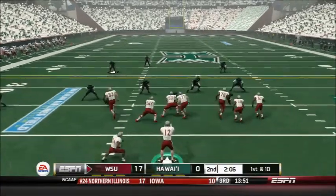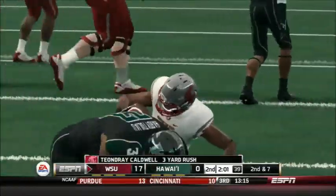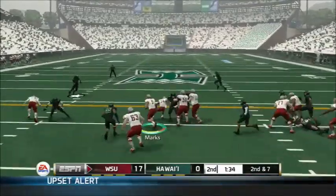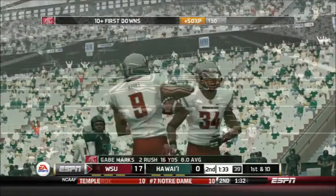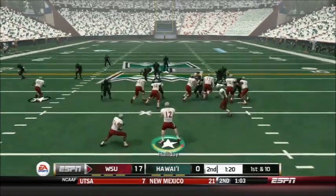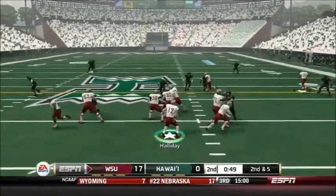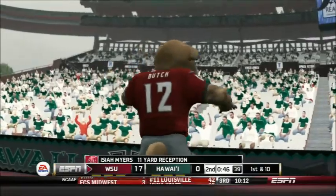Holliday hands off to Caldwell on the first play of the drive — picks up about 3, making it 2nd and 7 with 2 minutes left in the half. Gabe Marks has just re-entered the game, coming in motion and receiving the jet sweep on his first touch after being injured — he gets rocked but gets right back up with help from DeAndre Caldwell. Holliday hands off to Caldwell again — bouncing off a couple of men for 5 yards. On a play-action, a completed pass to Isaiah Myers for 11 yards and the first down.